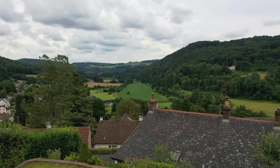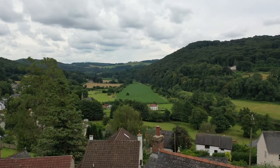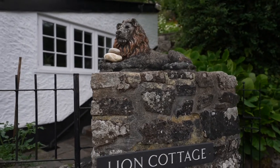The property is situated in an elevated position enjoying breathtaking views over the Wye Valley. The village is situated in the heart of the valley, being nestled between Chepstow and Monmouth.